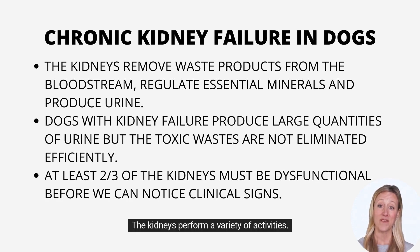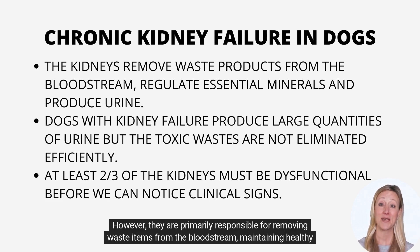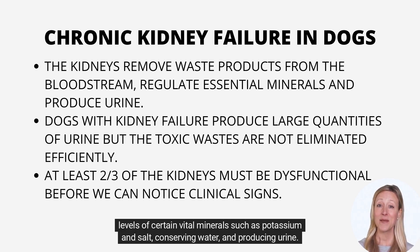The kidneys perform a variety of activities. However, they are primarily responsible for removing waste items from the bloodstream, maintaining healthy levels of certain vital minerals such as potassium and salt, conserving water, and producing urine.